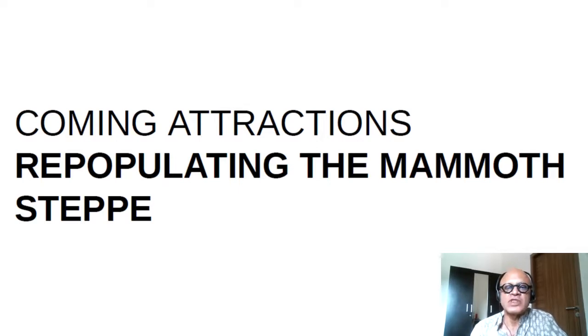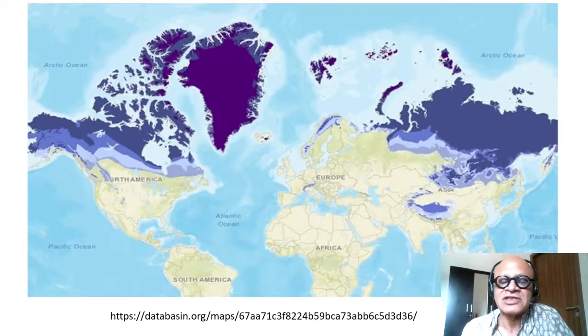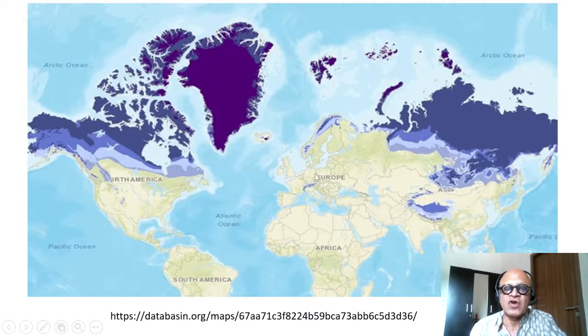We start with what is called repopulating the mammoth steppe. Everybody's heard of the mammoths and how they went extinct — we've seen movies like Ice Age and its sequels. Let's start with the map of the permafrost, which is basically frozen soil.